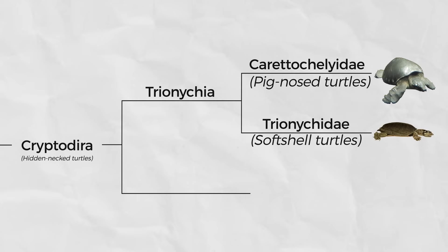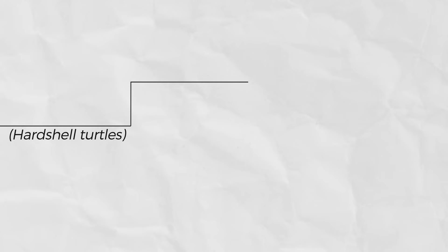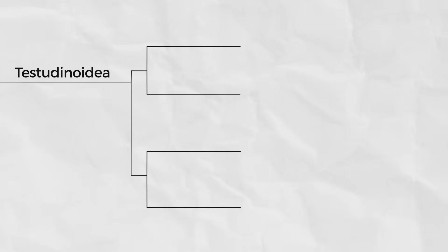The remaining nine families are all in the other Cryptodira lineage — the hard-shelled hidden-necked turtles. They are broken down into two main lineages: the Testudinoidea, which contains four families, and the Americhelidia, which contains the final five. Within the Testudinoidea are two big clades, each with two families.